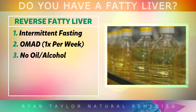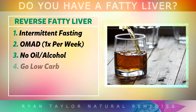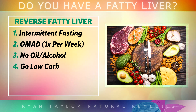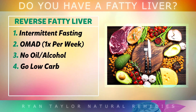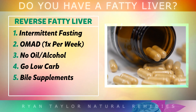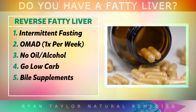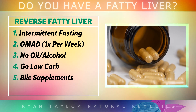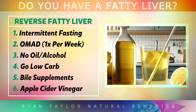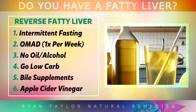Lower inflammation in the liver by removing seed oils and alcohol as much as possible. You should also lower your intake of processed carbohydrates and start eating more clean whole meats, fish and non-starchy vegetables. Take a good quality supplement which contains ox bile or purified bile salts after each meal, as this will support bile production to clean out fat. Drinking apple cider vinegar can also stabilise blood sugars and reverse insulin resistance, to help the liver burn off that stored fat.